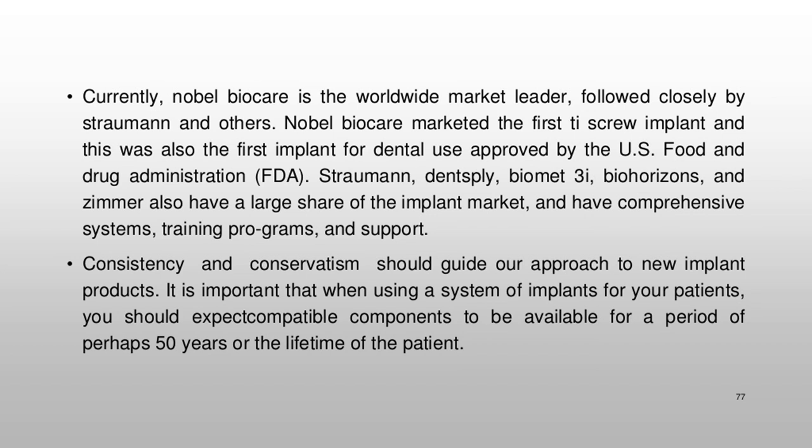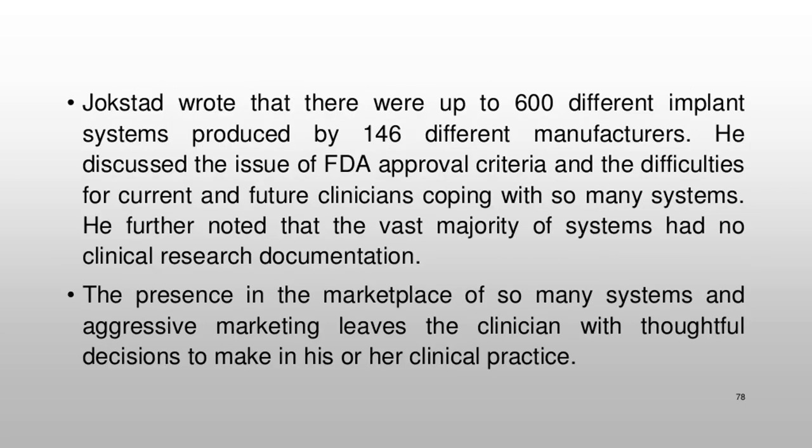Consistency and conservatism should guide our approach to new implant products. When using a system of implants for your patients, you should expect compatible components to be available for a period of perhaps 50 years or the lifetime of the patient. Jokstad noted that there were up to 600 different implant systems produced by 146 different manufacturers, and that the vast majority of systems had no clinical research documentation. The presence of so many systems and aggressive marketing leaves the clinician with thoughtful decisions to make in clinical practice.